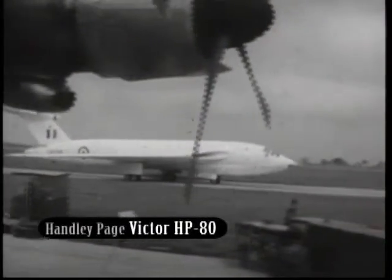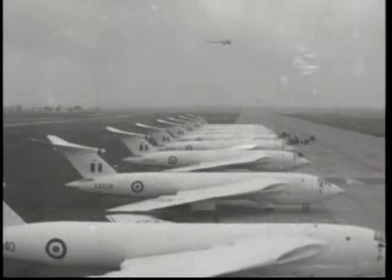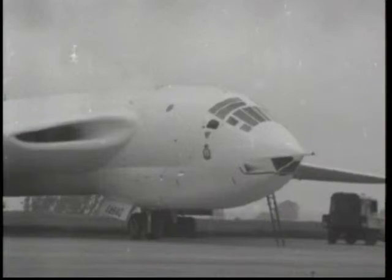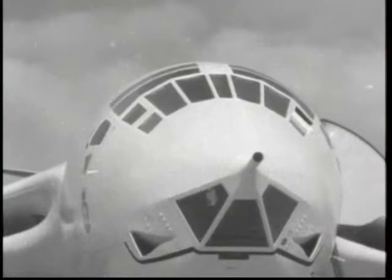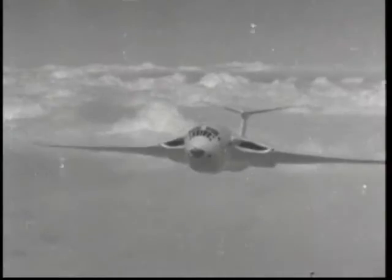Also in the British arsenal was the Handley Page Victor HP-80. Its distinctive crescent wing was designed by German aerodynamicist Dr. Gustav Lachmann and Godfrey Lee of the Handley Page Aviation Company. The Victor was fitted with four Armstrong Sidley Sapphire engines and had a larger bomb bay than its bomber counterparts. In 1956, test pilot Johnny Allum inadvertently broke the sound barrier when he dipped the nose and achieved Mach 1.1. Witnesses heard a sonic boom, and the Victor became the largest aircraft to reach the speed of sound at that time.